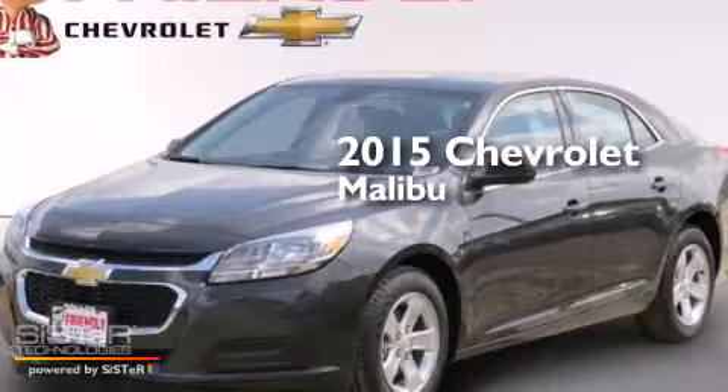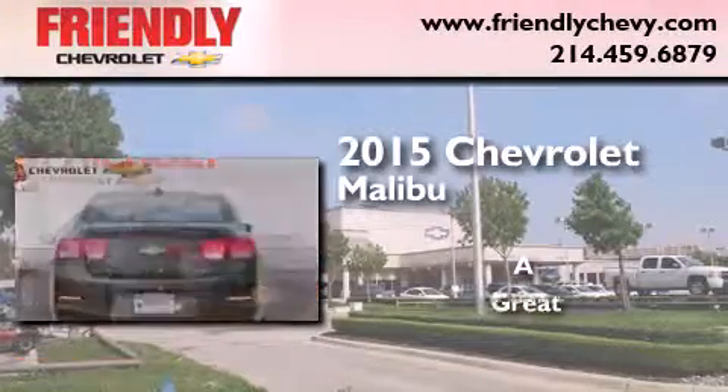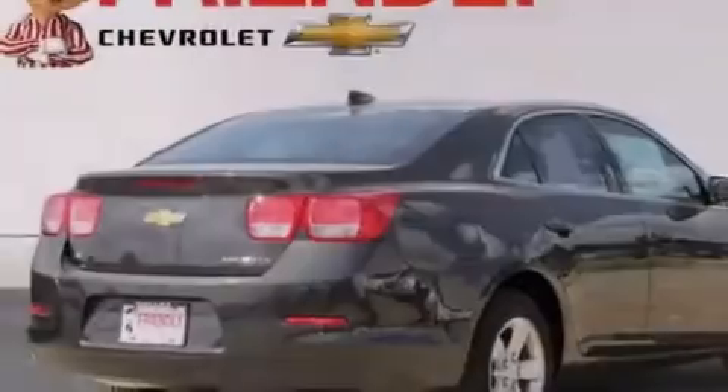This is a brand new 2015 Chevrolet Malibu. All of the following features are included.